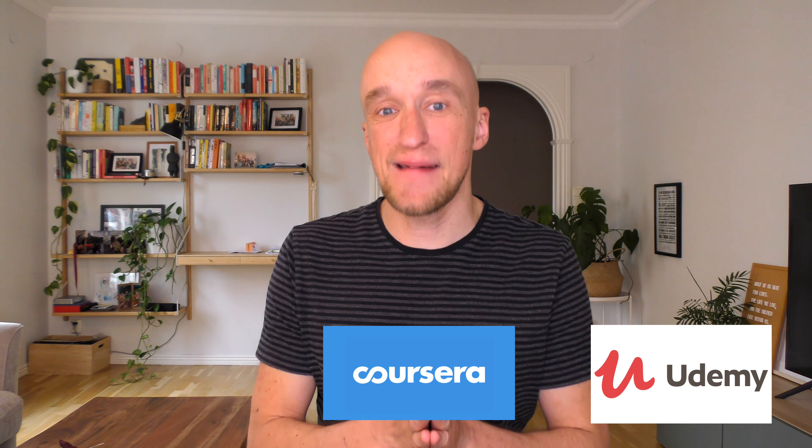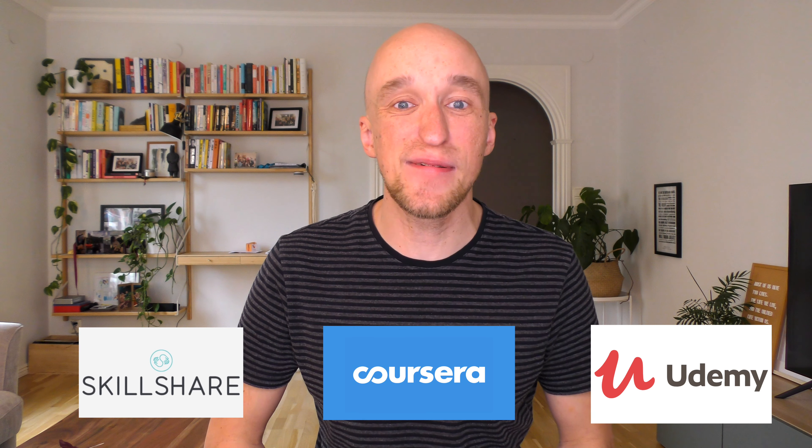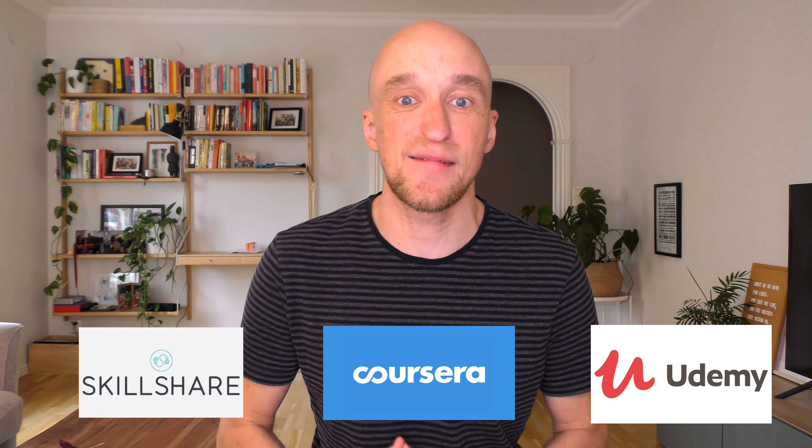Online education platforms are booming right now. Websites like Udemy, Coursera or Skillshare have millions of users and offer hundreds of thousands of courses. Unfortunately though, if you want to get a certificate for completing one of those courses, you oftentimes have to pay for it. Unless of course you watch this video until the very end and you learn how to get online certificates entirely for free. Let's get started.